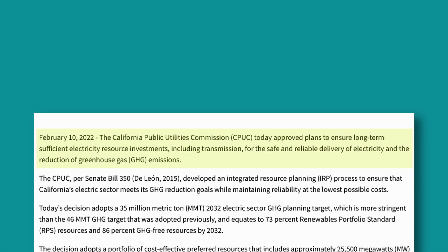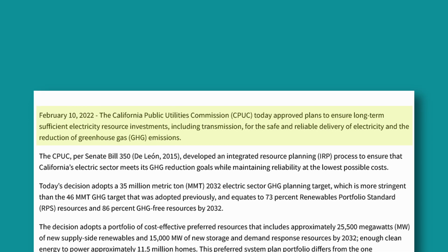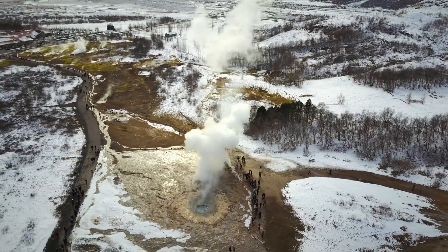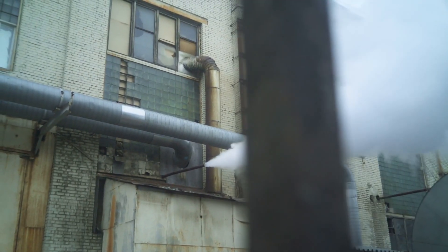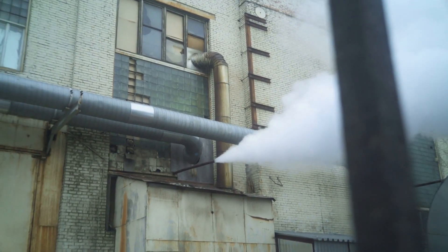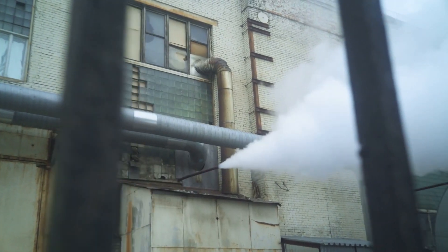The idea is catching on. In February 2022, California adopted the Preferred System Plan, which encourages the state to develop 1,160 megawatts of new geothermal electricity. This shows a new shift in policy that acknowledges the advantages of geothermal power. What do you think about the future of geothermal energy? Do you think it will catch on? Let me know in the comments below, and thanks for watching.